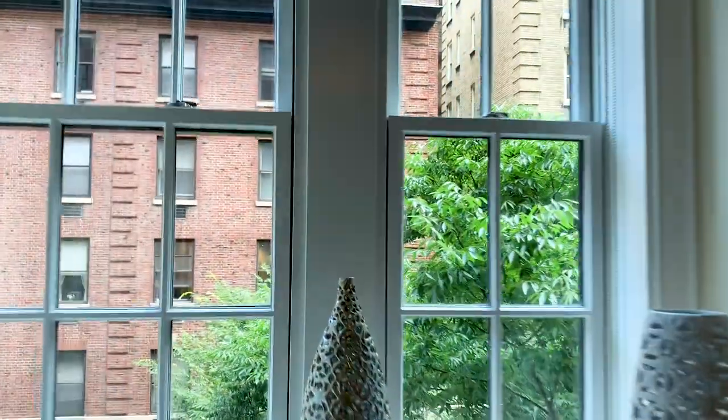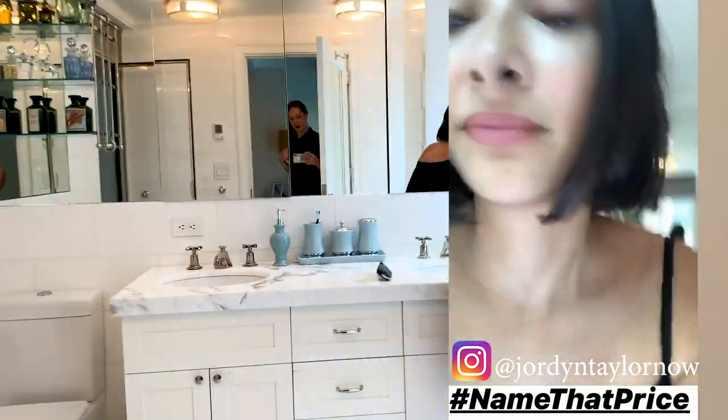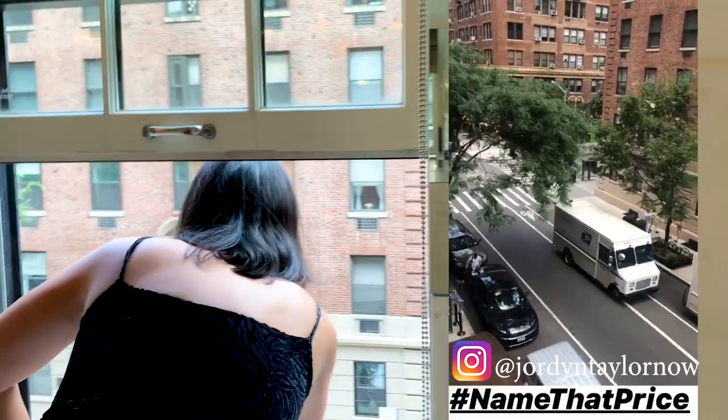We're gonna take a look out this window into the neighborhood of Greenwich Village — so many exciting things to do and people to yell at. Hey New York! Name that price!